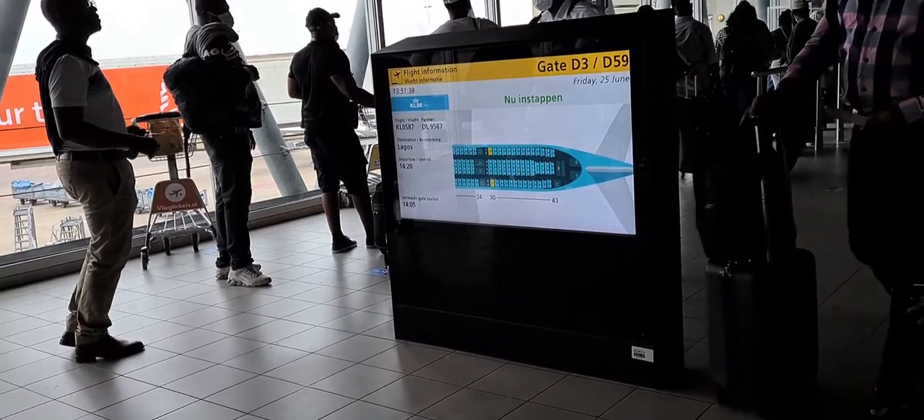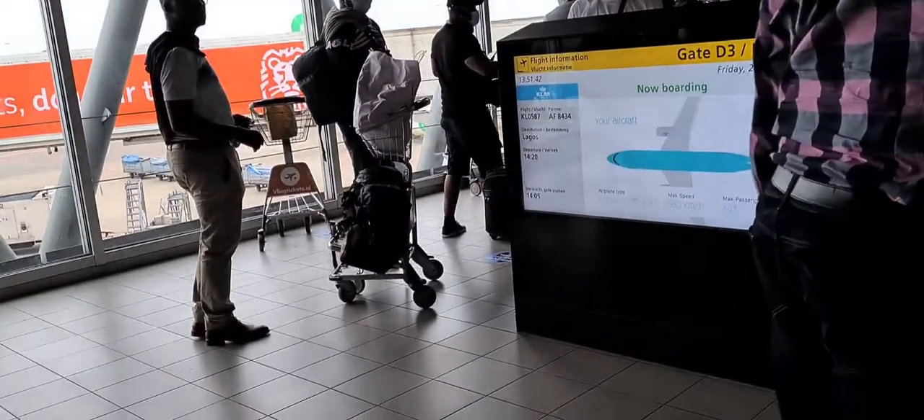Now people have gone through all those requirements and through security, and we are here waiting to board. First of all, can we ask you to hold your boarding pass and passport ready for inspection? Please open your pass.